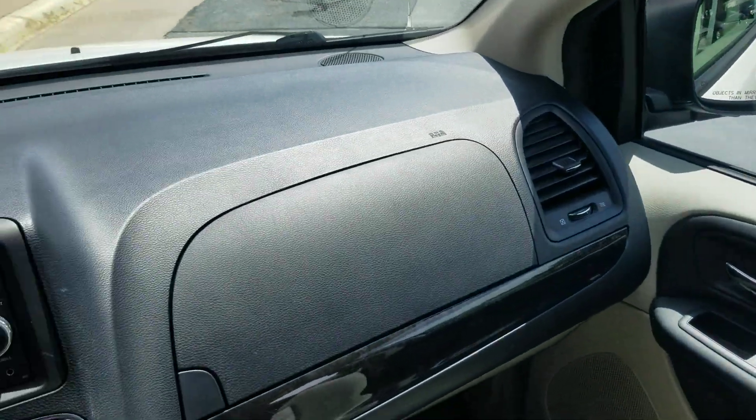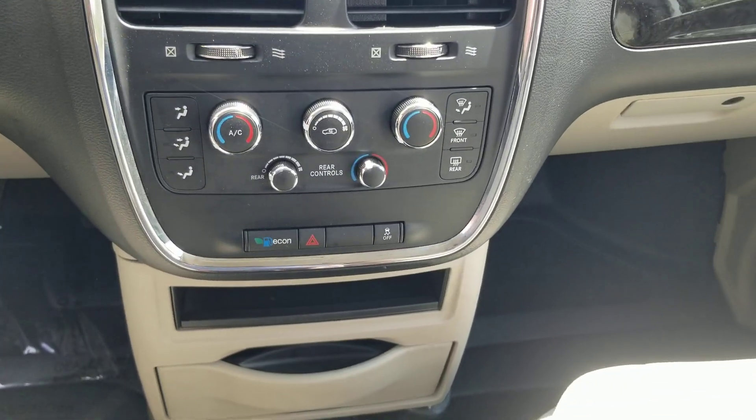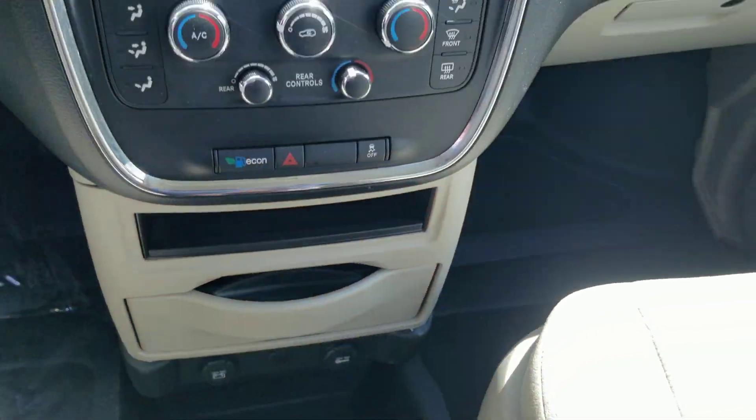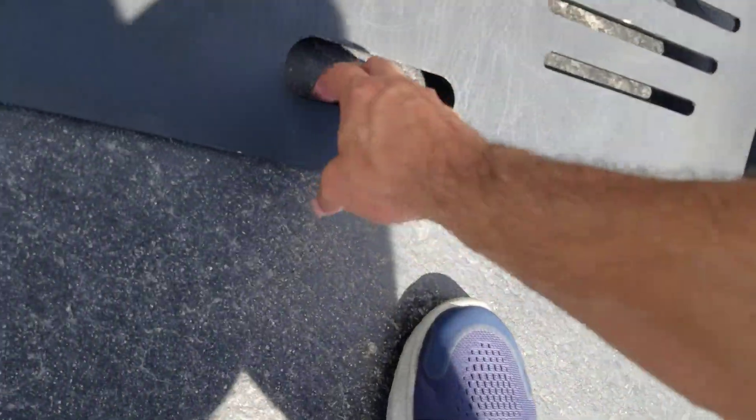The dash is in very good shape. You've got steering wheel controls so you can keep your eyes on the road, dual climate control, rear air, plugins for your electronics, and cup holders. Nice and clean — only 25,000 miles on this van. It's almost like brand new condition.